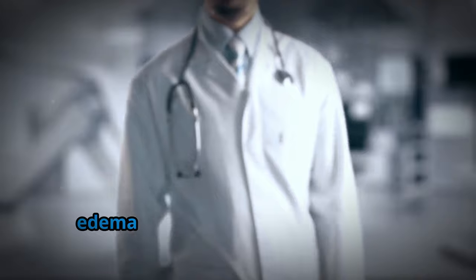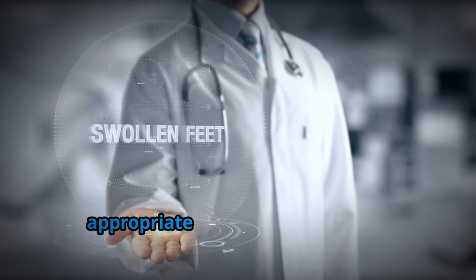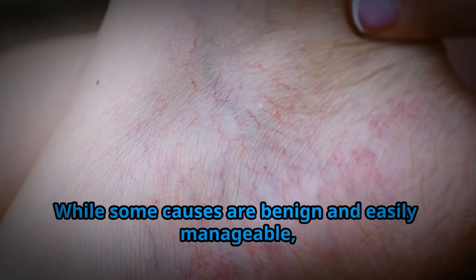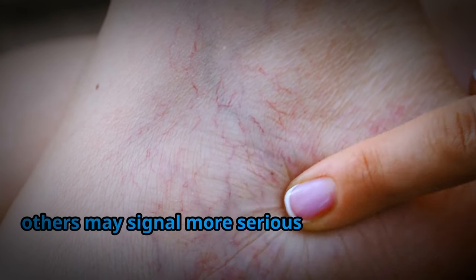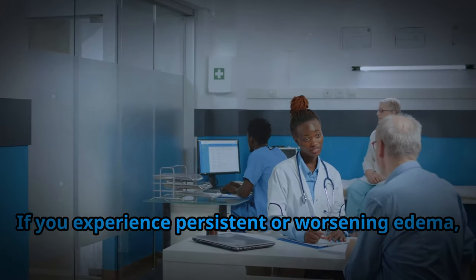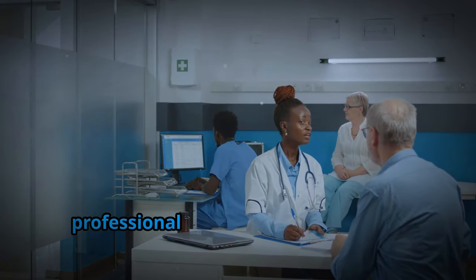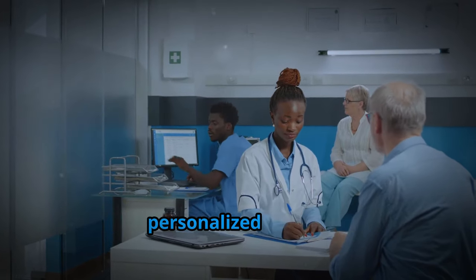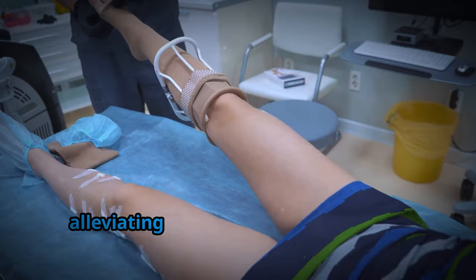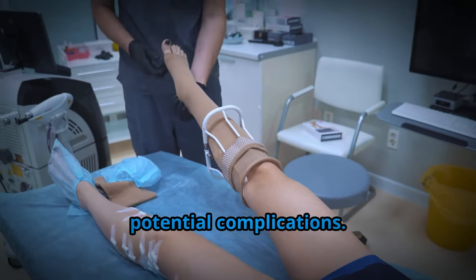Understanding the underlying causes of edema is paramount in determining appropriate treatment strategies. While some causes are benign and easily manageable, others may signal more serious health concerns. If you experience persistent or worsening edema, it's essential to consult a healthcare professional for proper diagnosis and personalized advice. Early detection and management are key to alleviating discomfort and preventing potential complications.